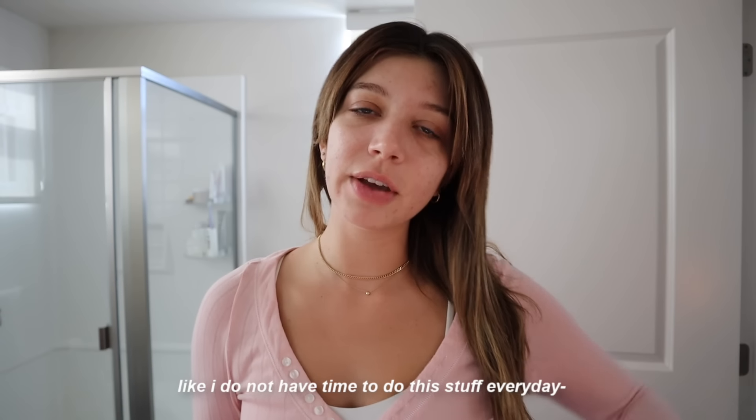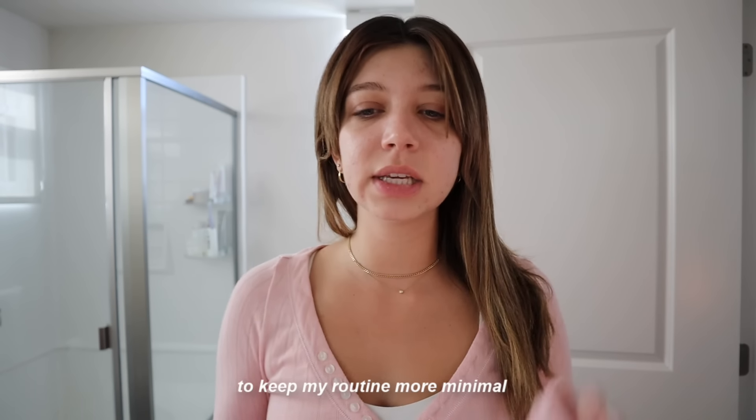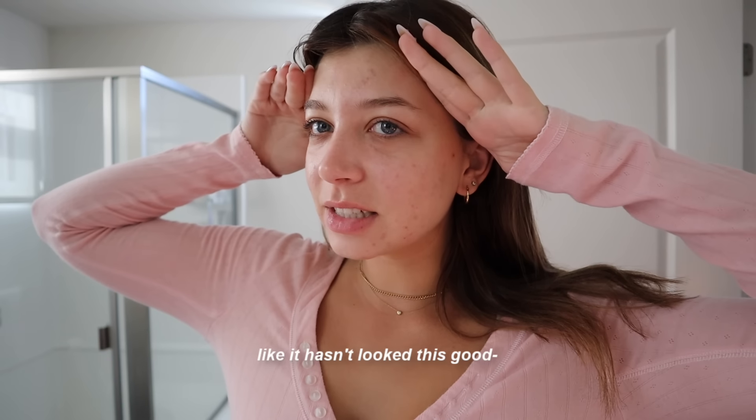A lot of the steps I'm going to show you right now isn't stuff I do every single day — this is more of a maintenance routine. I don't have time to do this stuff every day, so I do it once in a while to keep my routine more minimal. And my skin has been doing so much better. It hasn't looked this good in so long. Obviously it's not perfect — there are still spots — but it's a huge difference.